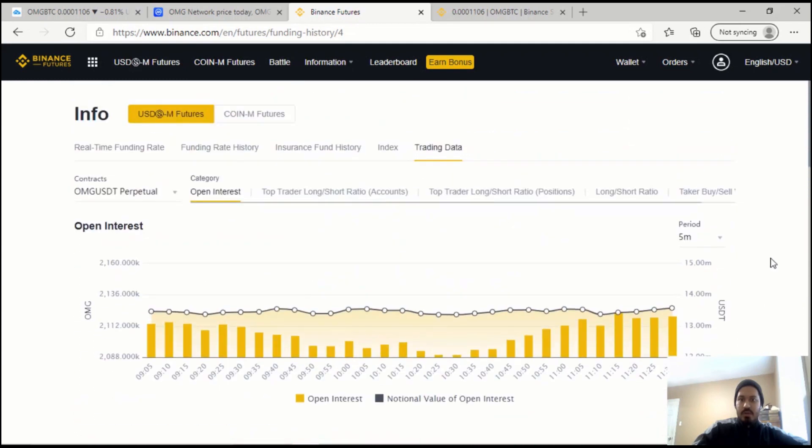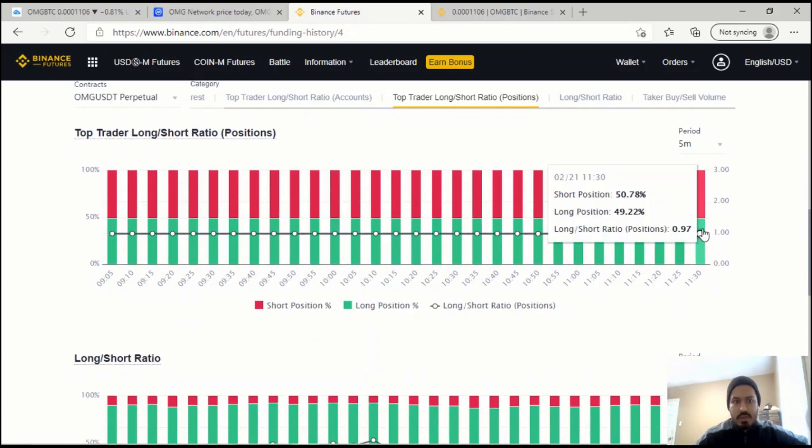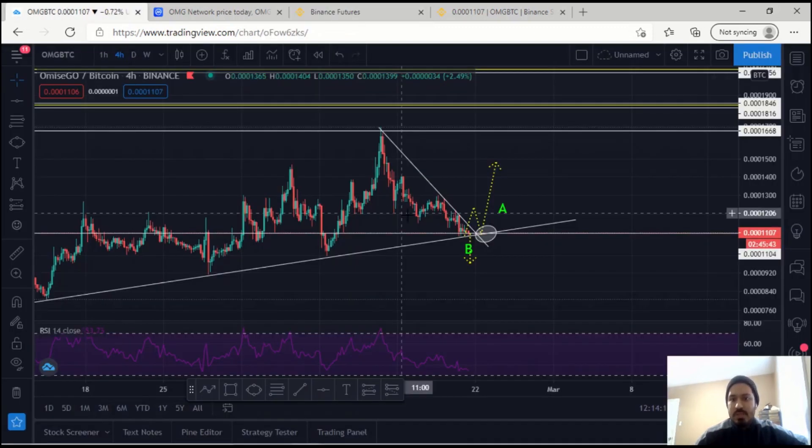If you look at Binance Futures and what the large retailers are doing currently for OMG — you can find this under the Binance Futures trading data section — essentially right now on all timeframes, traders are longing OMG/BTC or OMG/USDT. There's an 87% long ratio compared to a 12% short ratio, making it a 7-to-1 long-to-short ratio. On the 1-hour timeframe there's a 7.3-to-1 ratio. The top trader long-to-short ratio by positions is currently 1-to-1. On the 4-hour timeframe, that's a 90% long ratio compared to a 10% short ratio. So the whales, the large institutions, and large retailers are all currently longing OMG, which shows that sentiment is towards the upside.